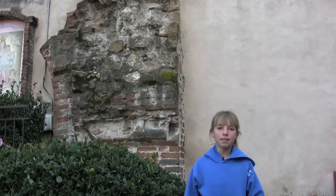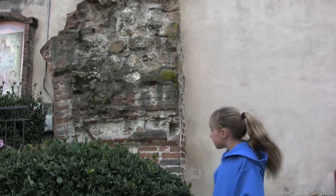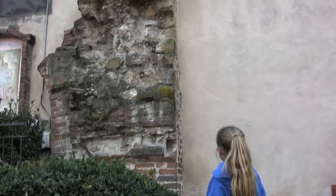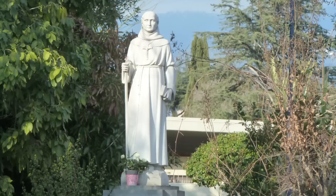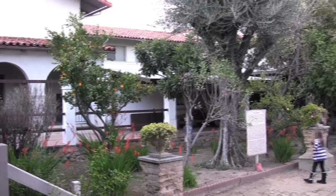You can see the remains of the bell tower that fell in the 1812 earthquake. Like all the missions, this one is built around a quadrangle.